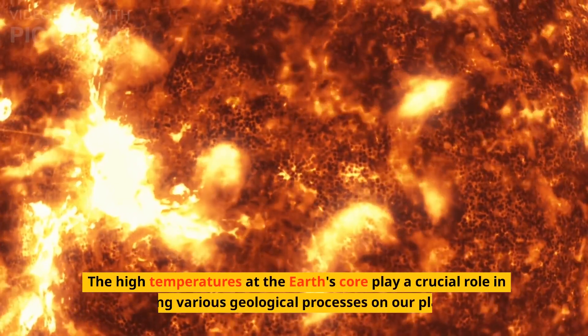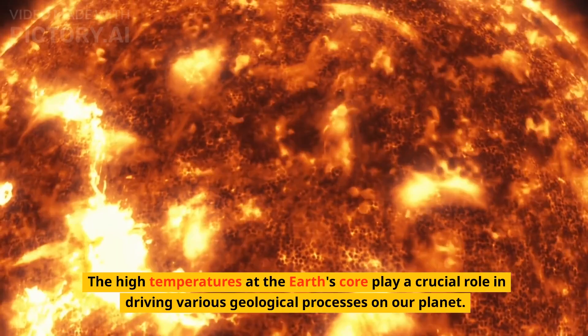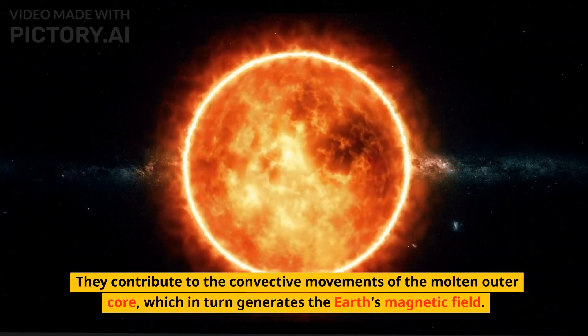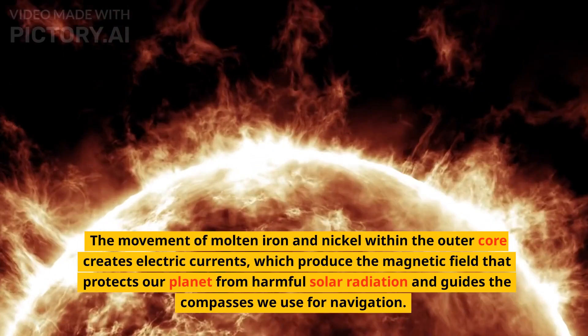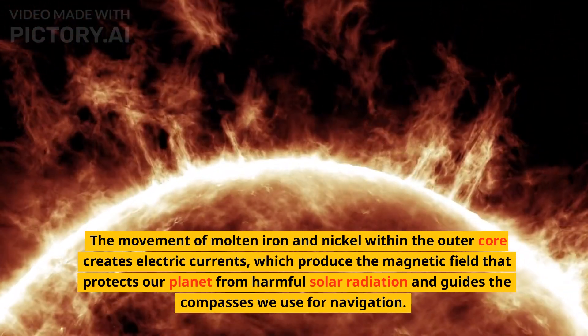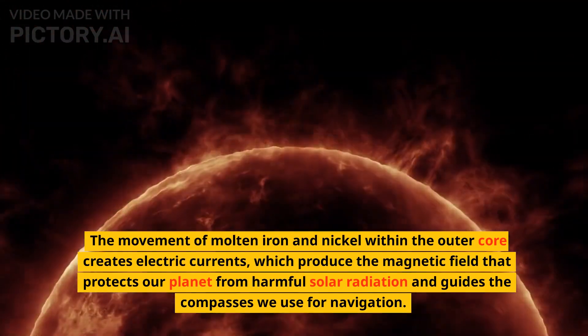The high temperatures at the Earth's core play a crucial role in driving various geological processes on our planet. They contribute to the convective movements of the molten outer core, which in turn generates the Earth's magnetic field. The movement of molten iron and nickel within the outer core creates electric currents, which produce the magnetic field that protects our planet from harmful solar radiation and guides the compasses we use for navigation.